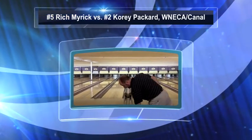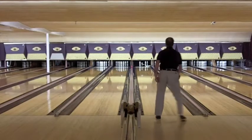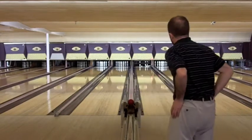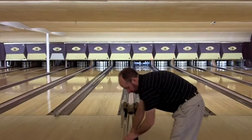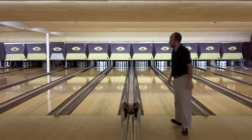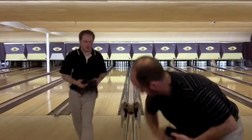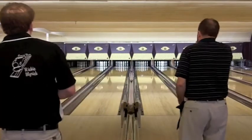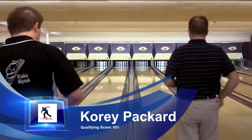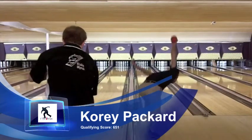We have arrived at the semi-final match in the Western New England Candlepin Association throw tour event here at Canal Lanes in Southampton, Massachusetts. On lane 12 you see the number two seed Torrey Packard warming up for this match. He's gonna be facing Rich Myrick who has defeated Brian Mayer and Ed Tringali so far in the first two rounds of match play. The winner of this match will take on the top seed Gary Santora. Cory Packard qualified with a 6.51 in the five-string qualifying round.